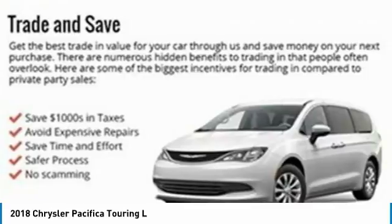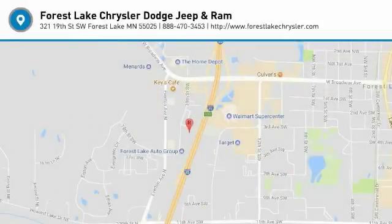Searching for a dependable vehicle that looks great, too? You found it, so stop in today. Have a great day.